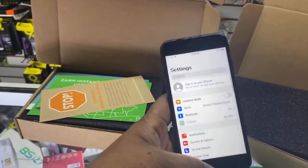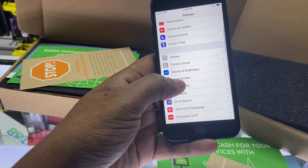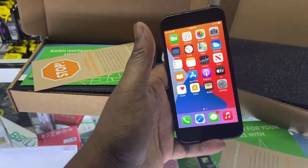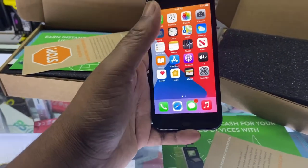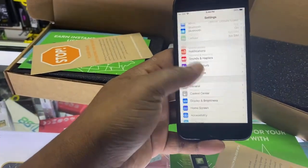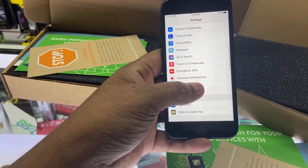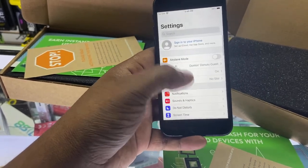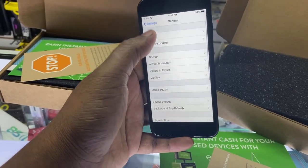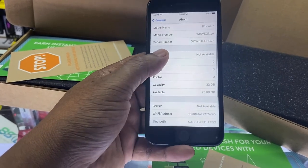I never have a problem when I purchase from Gazelle. There are some places where 50% of everything I got I had to return because they keep giving me the wrong capacity or more excessive cosmetic conditions. Let's go to About — General, About — iPhone 7, 32 gigs.